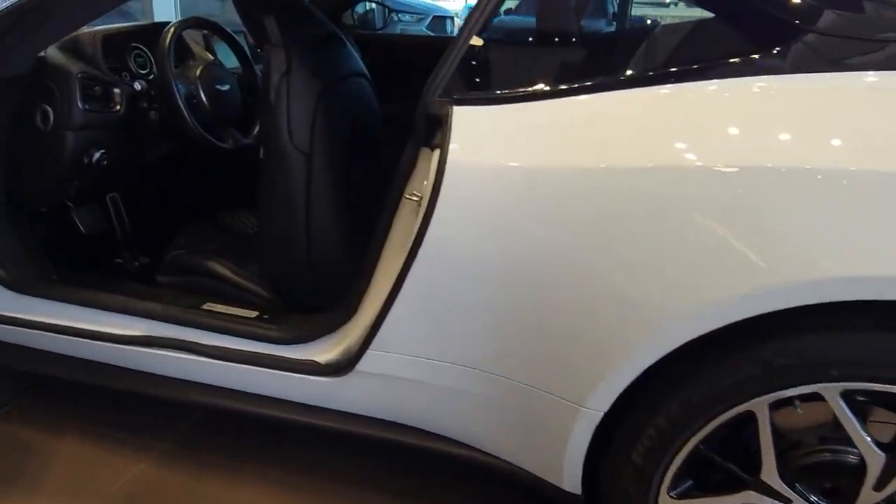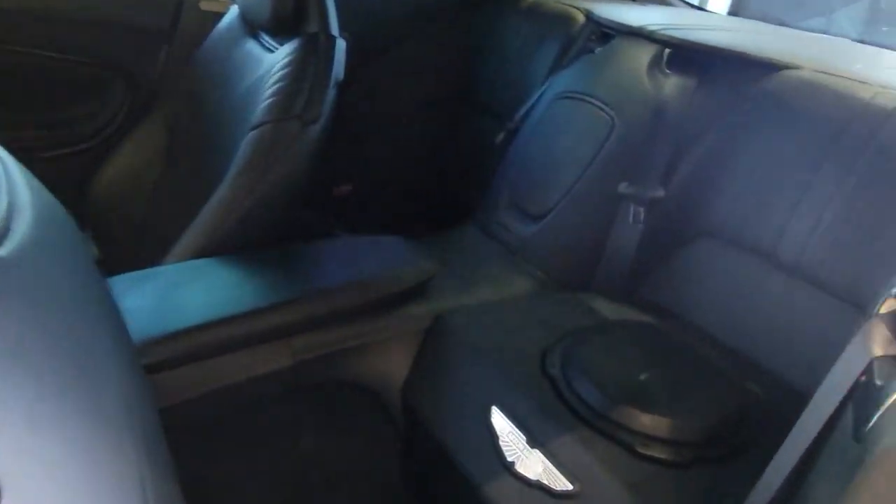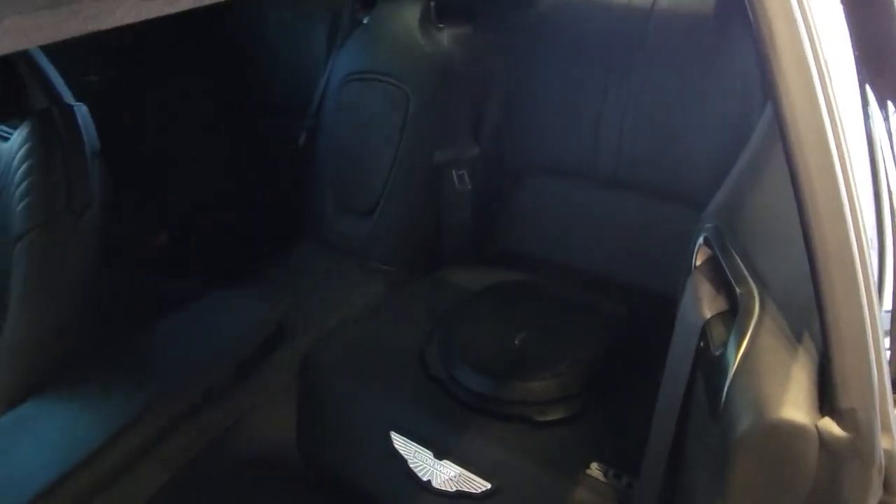Exotic beauty plus potent power plus exclusive luxury equals the DB11. See for yourself when you take it out for a test drive. Our professional staff looks forward to giving you excellent service.